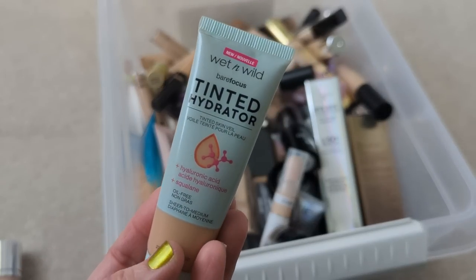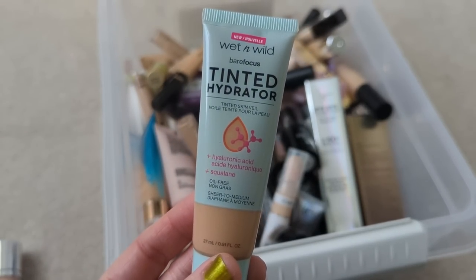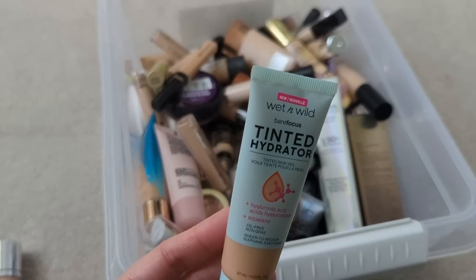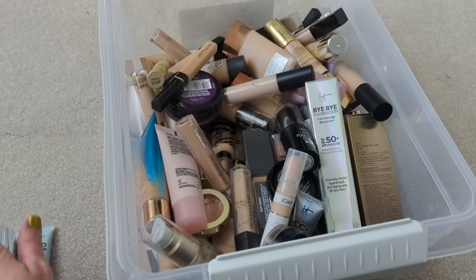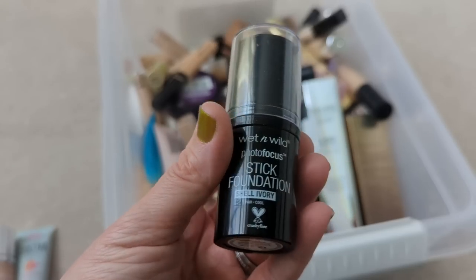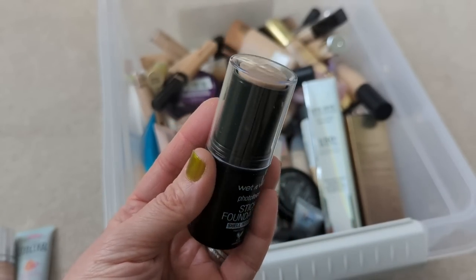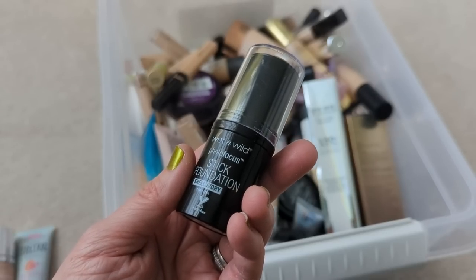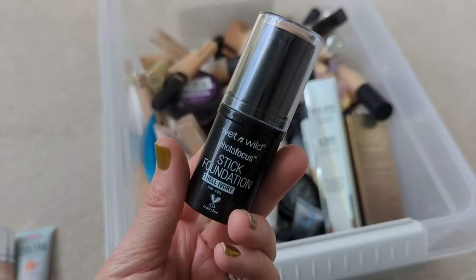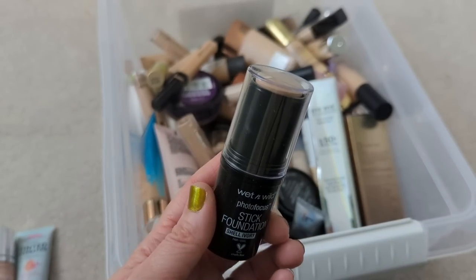The Wet n Wild Tinted Hydrator — I actually really like this one too. It had amazing coverage that I wasn't expecting, but it has that tinted moisturizer feel. It's another really good one I would definitely repurchase, but I have to get rid of it just because of its age. The Wet n Wild Photofocus Stick Foundation is my favorite stick foundation — so beautiful on the skin, but it's probably three or four years old. It reminds me a lot of the Tom Ford Foundation Stick that's $88, so it's a really good one and I would definitely repurchase another one.